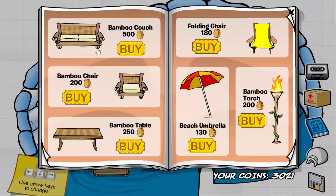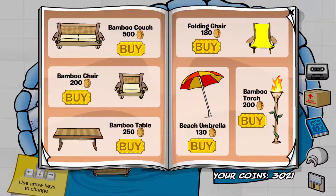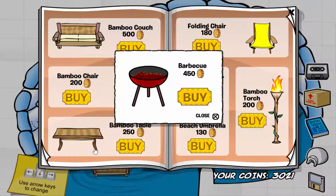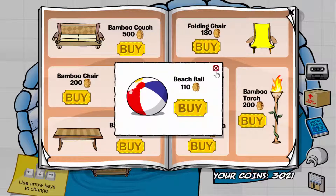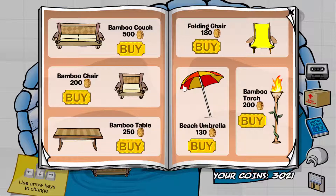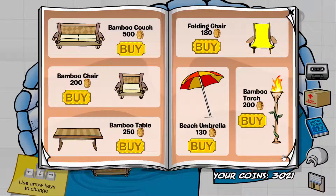If you click on the bottom of the bamboo couch, you get the cooler. If you click on the bottom of the bamboo table, you get the barbecue. If you click on the middle of the bamboo torch, you can get the beach ball. And if you click on the left side of the umbrella, you can get the inflatable dragon.